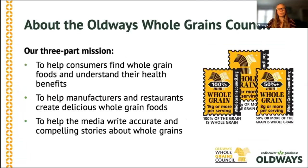The Whole Grains Council is a program of Old Ways, and we help consumers find whole grains and understand their benefits. We help manufacturers and restaurants to create more and better whole grain foods, and we help the media to write accurate and compelling stories about whole grains. You might be familiar with our iconic gold and black whole grain stamp, the packaging symbol that displays the gram amount of whole grain in one serving of a product.